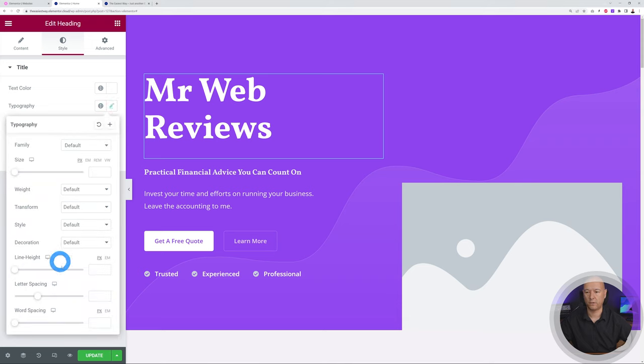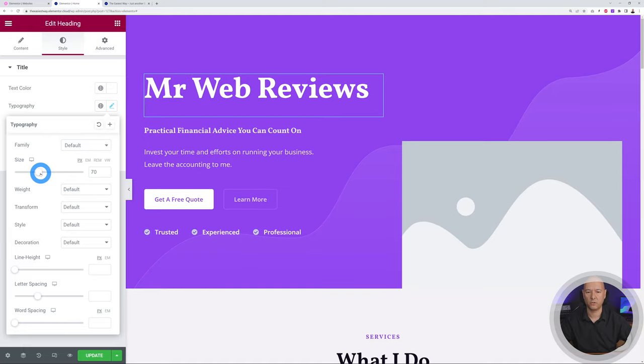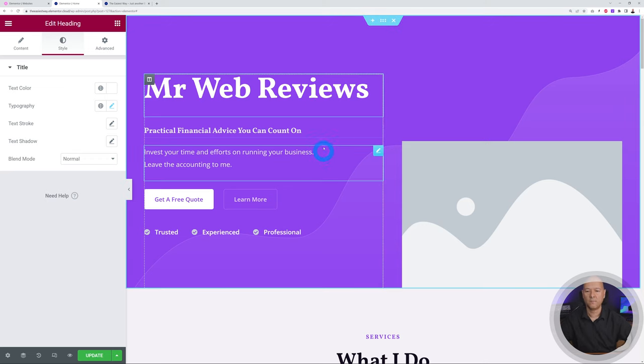You can select your font family, make it thicker or thinner, and change the size. Let's reduce it slightly. You get a visual preview immediately, which is very handy. This is how you change one of those items, and you can do the same with all the others.